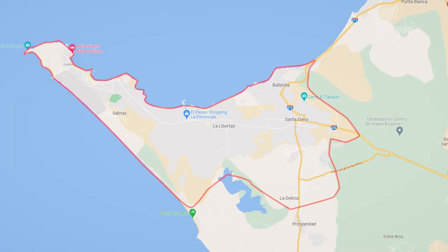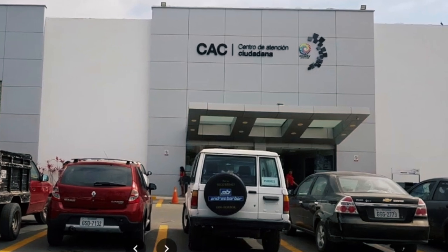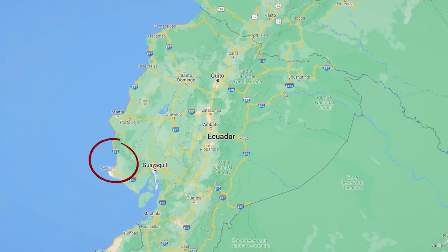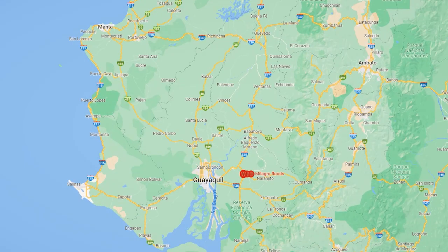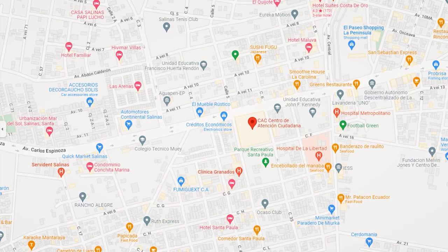We used the Migración office located in La Libertad, which is a suburb of Santa Elena and Salinas. This office is called the CAC Citizen Center, or in Spanish, the Centro de Atención Ciudadana. It was super quiet and the best option if you're anywhere in southern coastal Ecuador, especially if you want to avoid bigger cities like Manta or Guayaquil. It was only an hour away for us by bus — a perfect option. From Santa Elena's main bus terminal, take the number 13 bus toward El Paseo Big Shopping Center, get off there, and the CAC office is walkable.